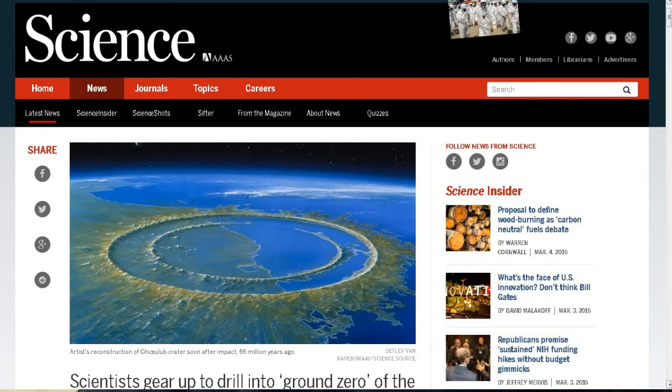Scientists gear up to drill into ground zero of the impact that killed the dinosaurs. This is going to be at the end of this month. A drilling platform will rise in the Gulf of Mexico, and scientists will try to sink a diamond-tipped bit into the heart of Chicxulub crater — the remnant of the asteroid impact 66 million years ago that killed off the dinosaurs and most other life on this planet. This is the first time they'll get a chance to drill into an undisturbed peak region and take core samples.